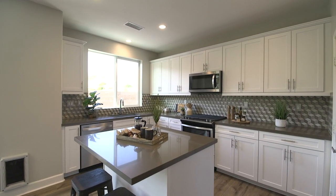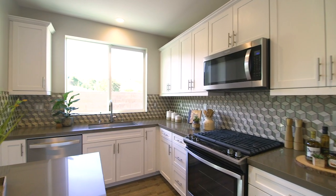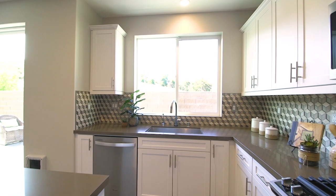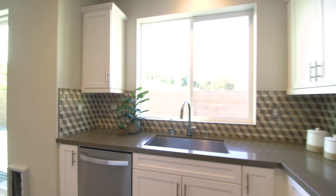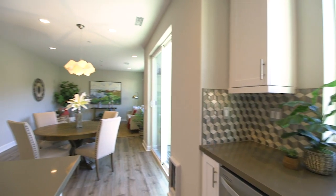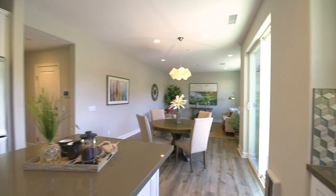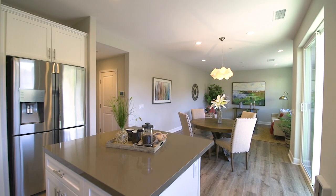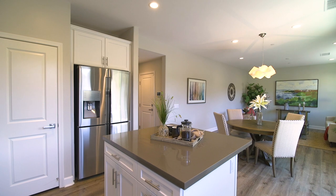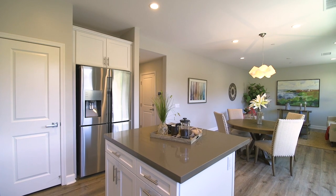The kitchen features an abundance of self-closing drawers, shaker-style white cabinetry with pull-out shelves, a spacious pantry, and an island perfect for morning social media catch-up. The unique M.C. Escher inspired backsplash complements beautifully with the quartz countertops. Stainless steel appliances include a five-burner gas stove and top of the line refrigerator with convertible freezer.